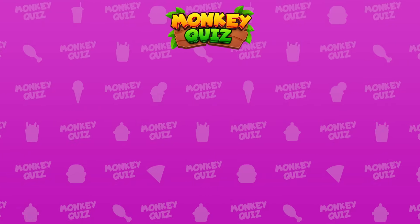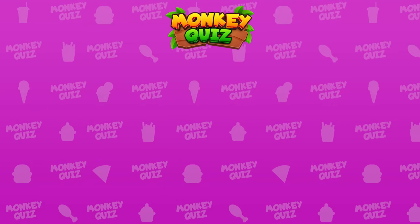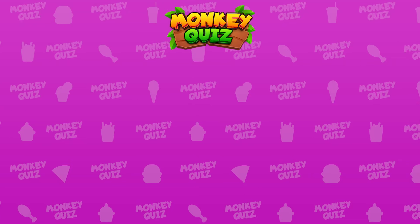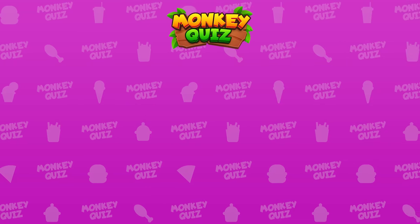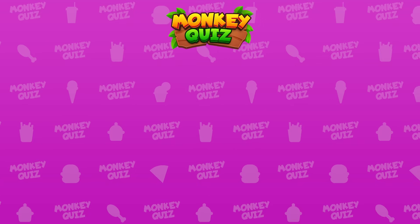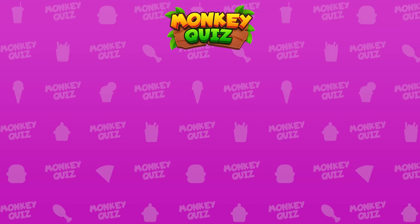Thank you for participating in the puzzle challenge on the Monkey Quiz channel with our little monkey Coco. You can click on the video currently displayed on the right or left side of the screen to join additional new challenges and become the winner. Don't forget to drop a like and subscribe to our channel for more quizzes and fun!